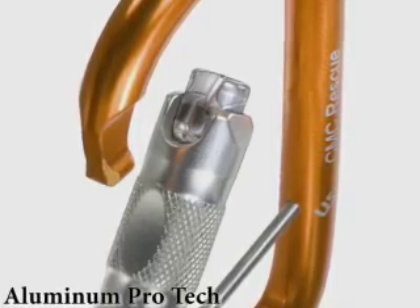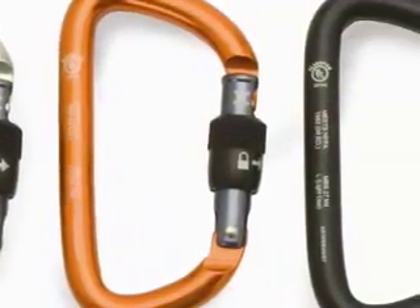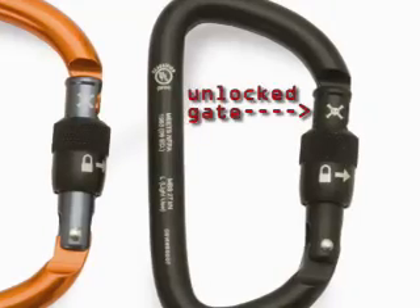The new aluminum Pro-Tech carabiners with key-lock gates won't snag on your gear, and the new wider gate opening is uniquely designed. The skull and crossbones symbol alerts you to an unlocked gate.